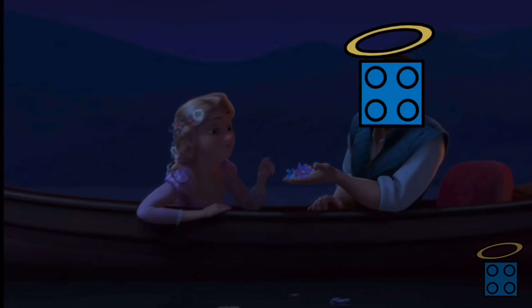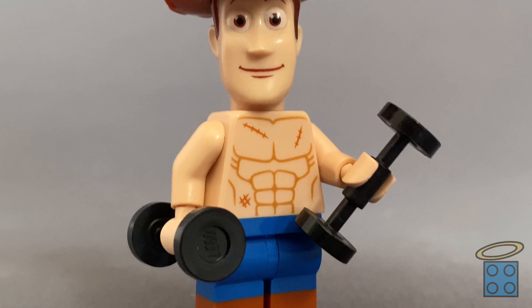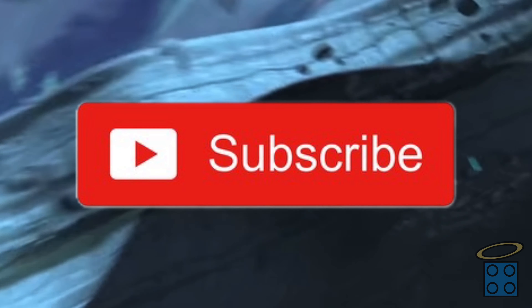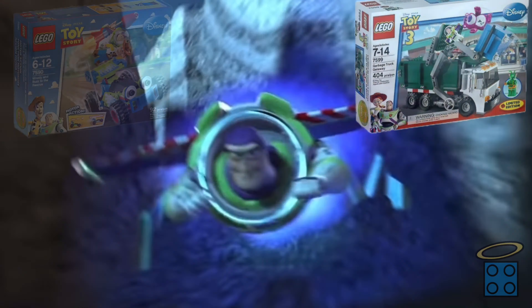Now before we take a trip down nostalgia lane, be like Buzz Lightyear and smash that red button. And while it's not on your chest, it's right below the video, and by pressing it you'll stay up to date on all the LEGO stuff I do on this channel, and it also helps me to keep doing what I'm doing.